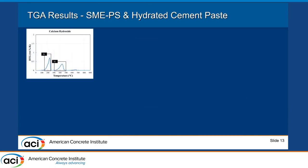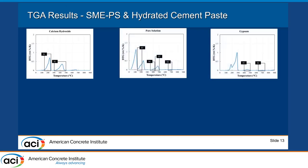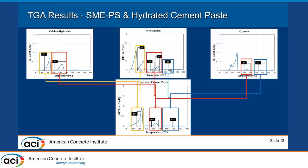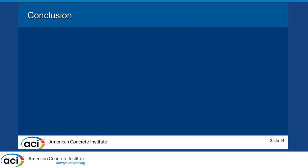The same approach was applied for the pore solution and gypsum. We also performed TGA on hydrated cement paste treated with SMAPS. At temperature ranges of 150–200°C, 400–500°C, and 550–700°C, new peaks and overlap peaks were identified. These represent reaction products between SMAPS and calcium hydroxide, pore solution, and gypsum.